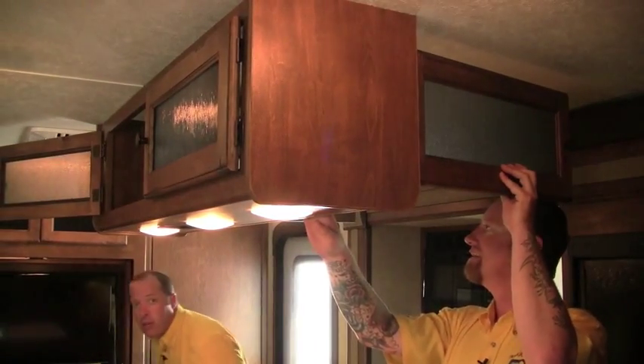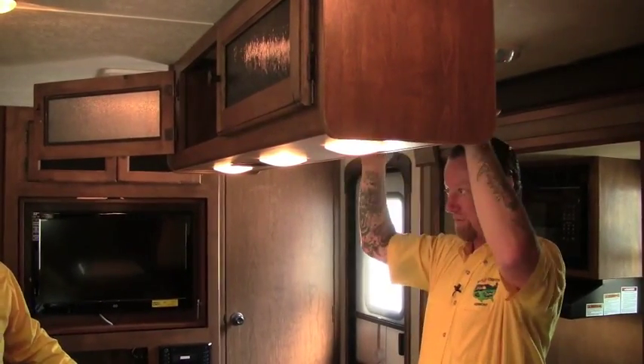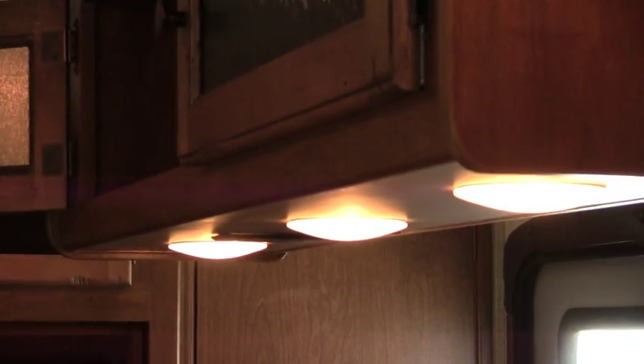We can walk around. Everything is back-screwed — just a nice durable cabinet. We can slam the doors on that and it's not shuttering. Just a very great way to put things together. Check out the recessed lighting as well — that's just a good sign of the quality and craftsmanship in this.